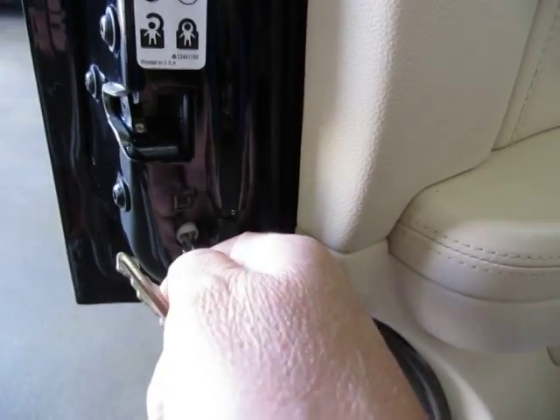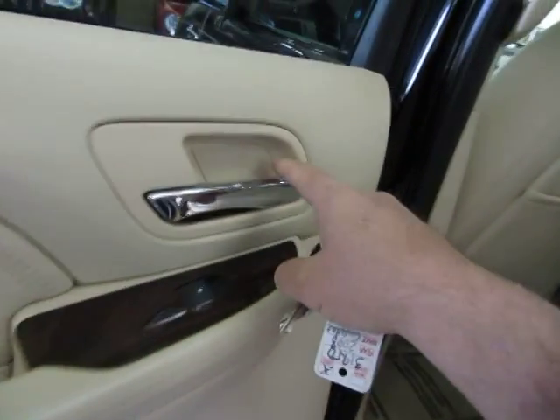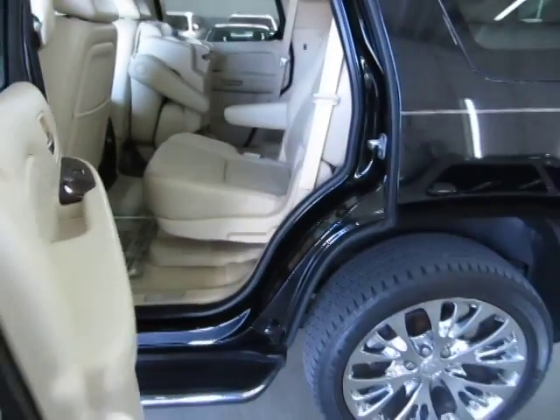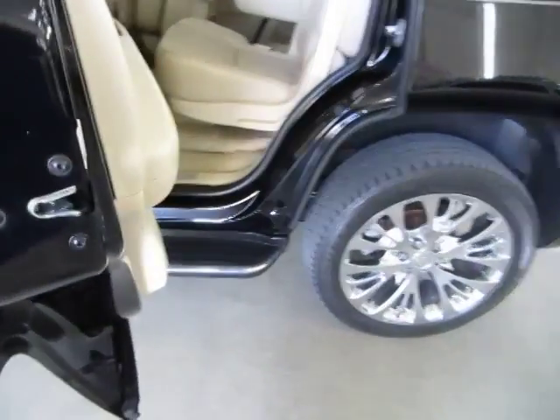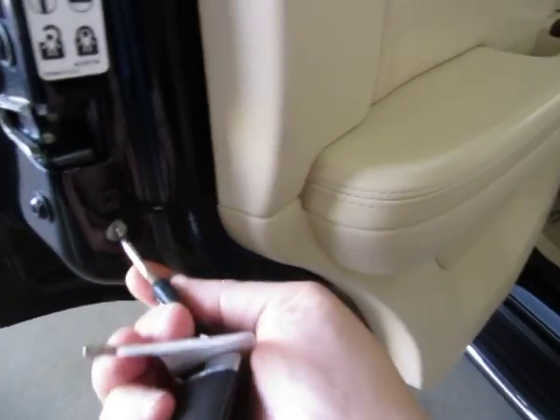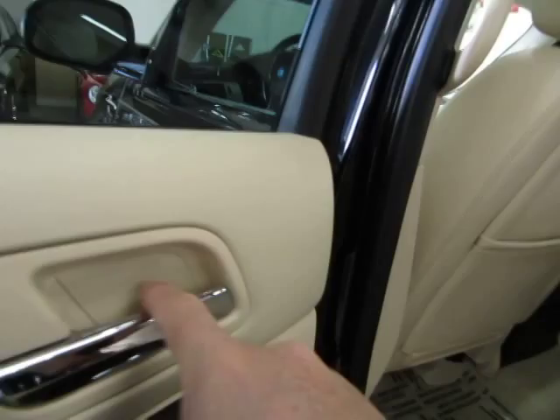I'll show you how that works — stick your key in there, give it a half a twist to the left, and what that does is that disables the inside door handle, just in case you've got little ones and you don't want them to be able to open the door from the inside. Once you engage that the only handle that can open the door is the outer handle. To re-engage for adult passengers, put your key in there or a screwdriver and give it a half a twist to the right, and this handle will start working again.